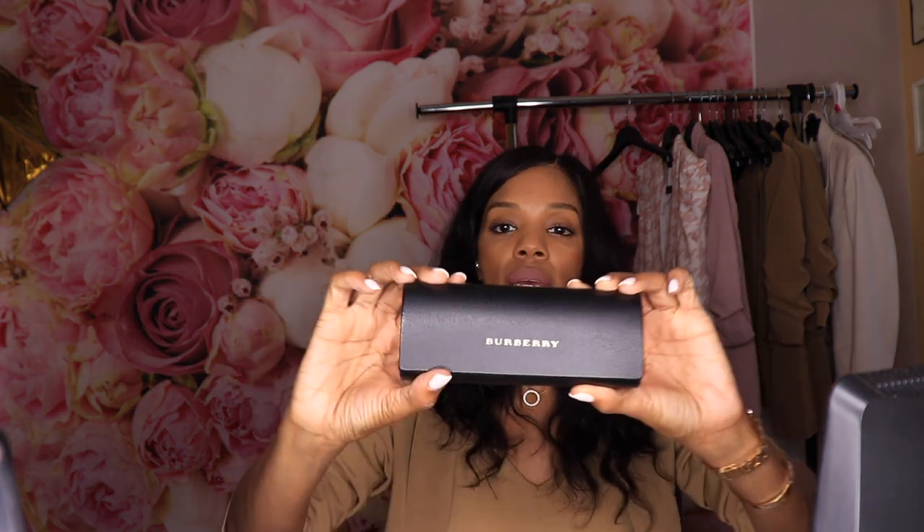They're the Burberry BE 4214 sunglasses and I like them a lot. That's this week's video. I pray you guys are having an amazing day — thank you so much for tuning in, until next time!